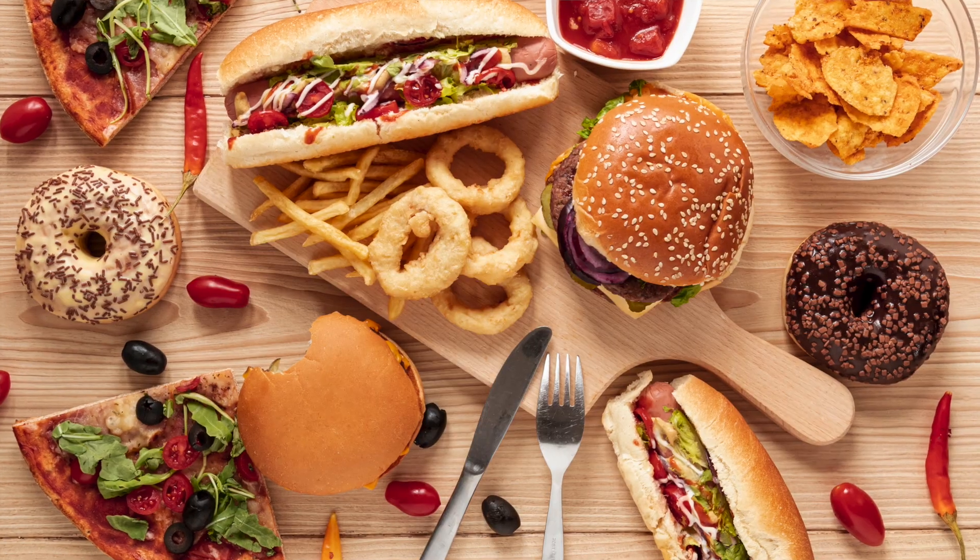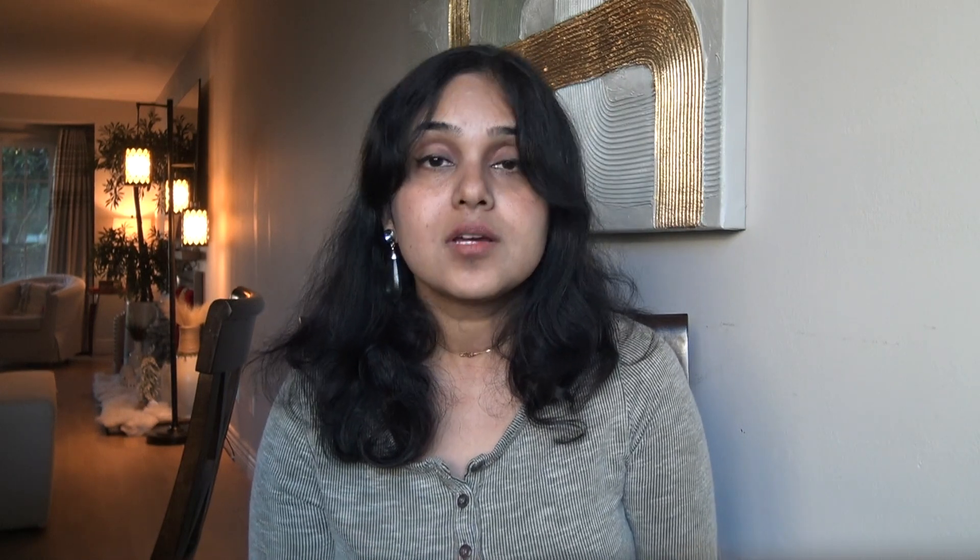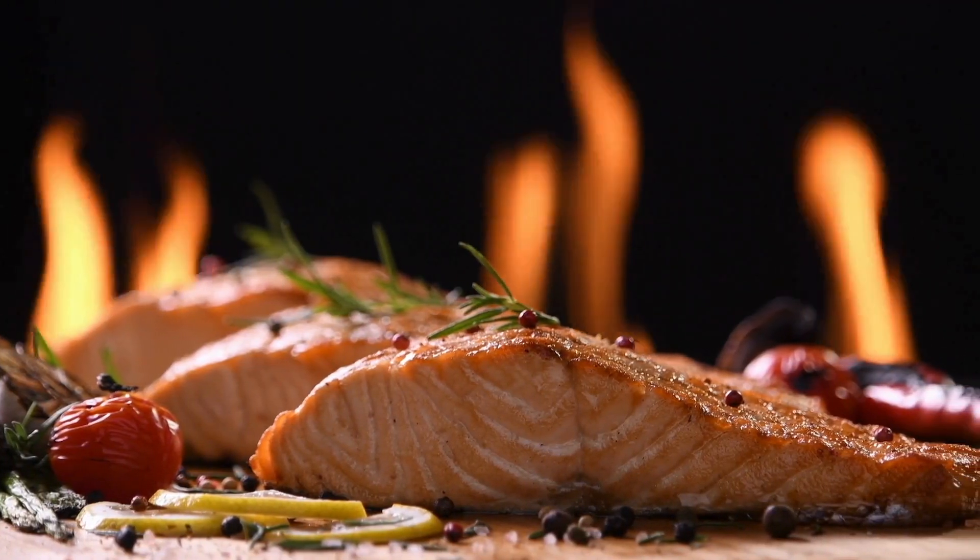Cut your saturated fat intake — the main sources are junk food and fast food. Increase plant-based food in your diet and reduce or eliminate red meat. Try switching to fish and chicken, and eat more complex carbohydrates such as whole grains, fruits, and vegetables. Healthy fats in fish like salmon can prevent oxygen free radical molecules from damaging your cells.